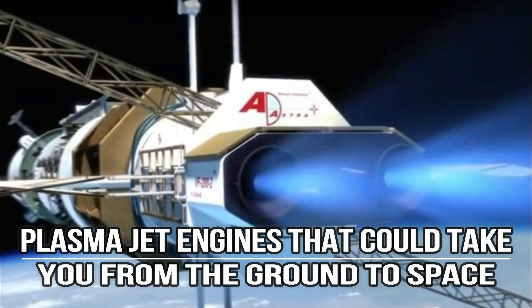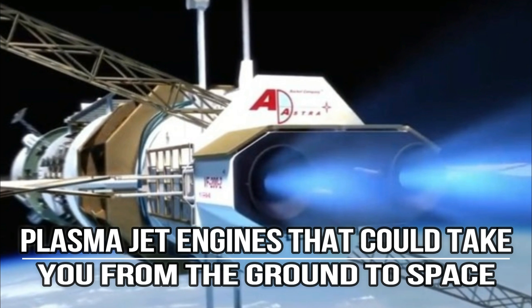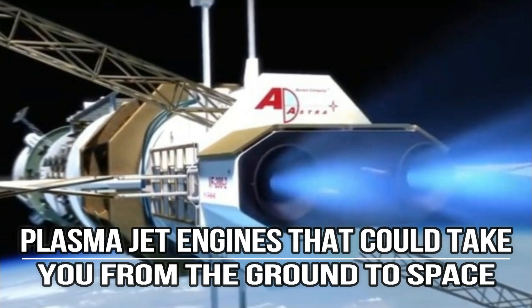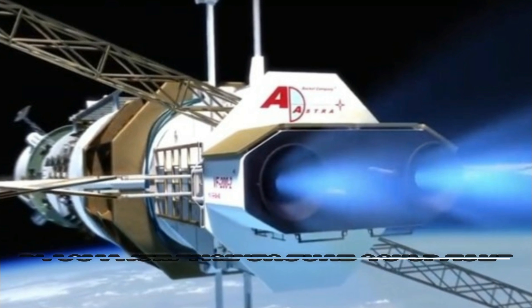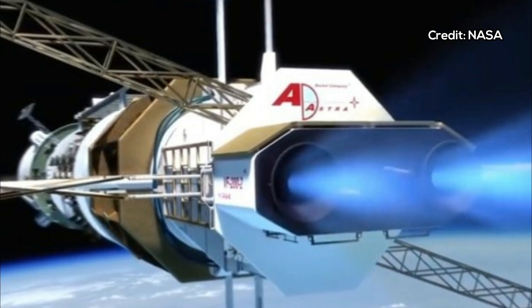Plasma jet engines — engines that could take you from the ground to space. Forget fuel-powered jet engines. We're on the verge of having aircraft that can fly from the ground up to the edge of space using air and electricity alone.